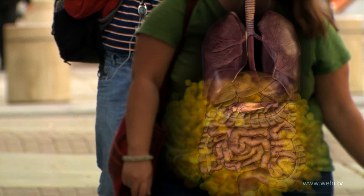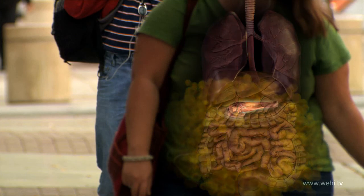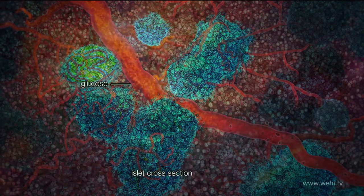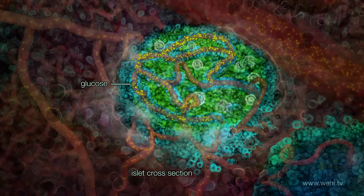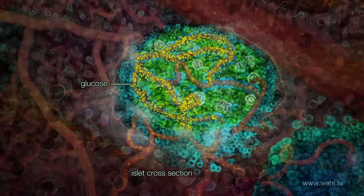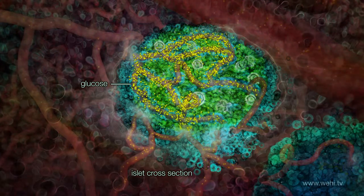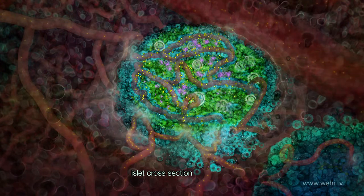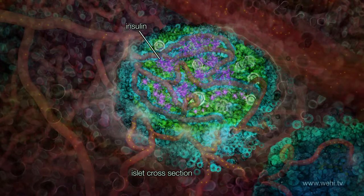The pancreas is an organ which produces hormones that control blood glucose levels. The hormones that control blood glucose are produced by clusters of cells in the pancreas called islets. Here glucose is shown arriving at the islets via the bloodstream. The glucose is taken up by cells in the islet called beta cells. The beta cells respond by producing the hormone insulin, which lowers blood glucose.